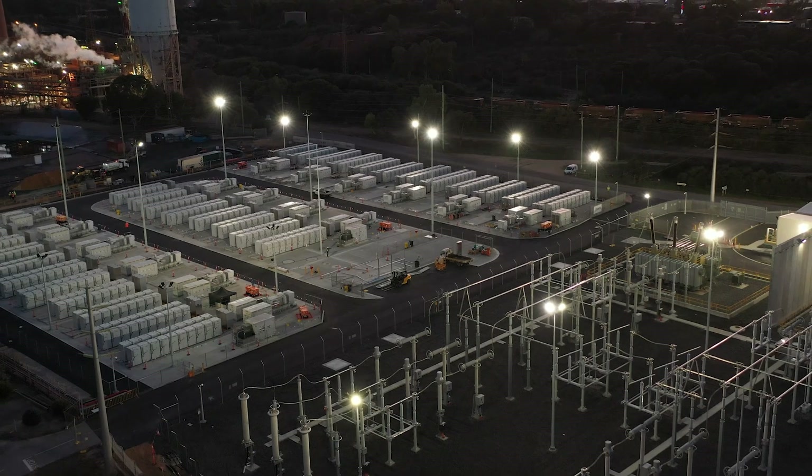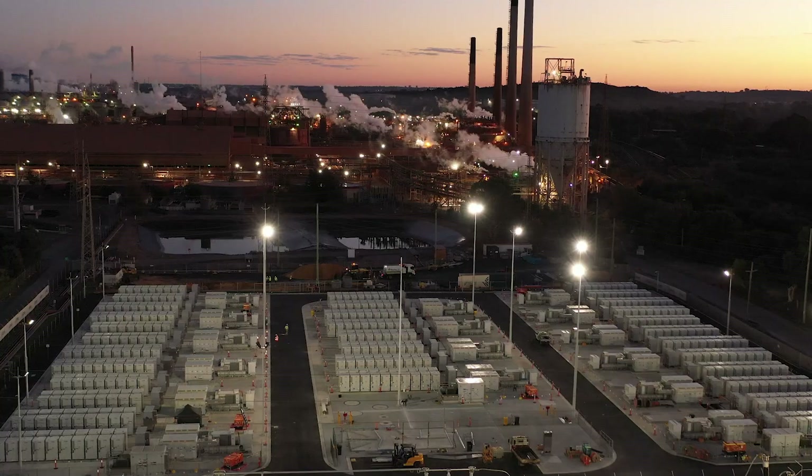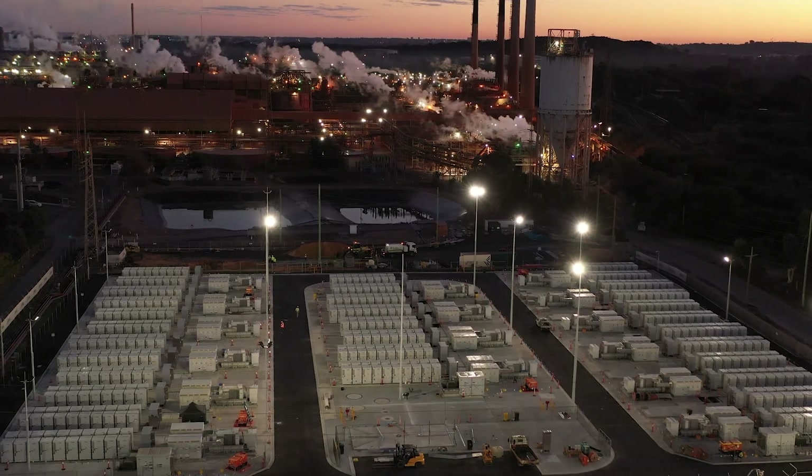I'm really pleased around the level of collaboration that both parties have had with Synergy. It's so exciting to see the Big Battery up and running and really providing a key benefit to the Western Australian community.